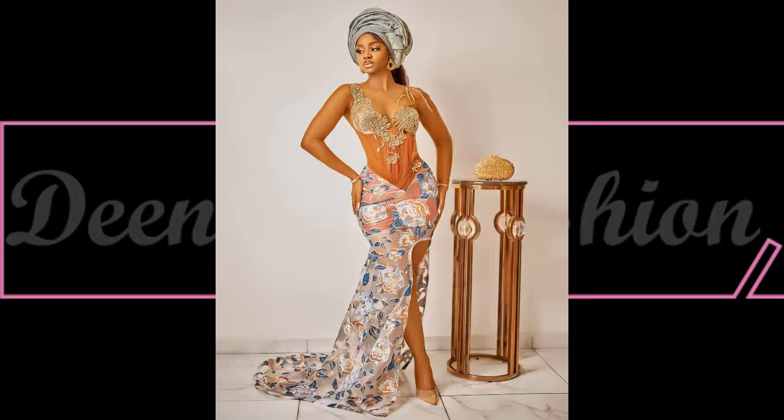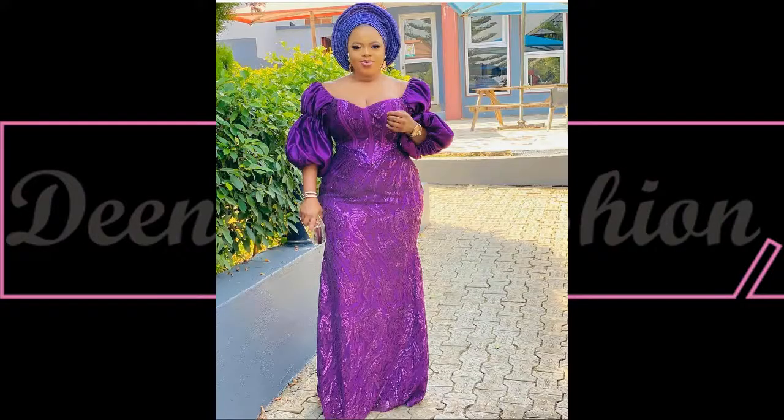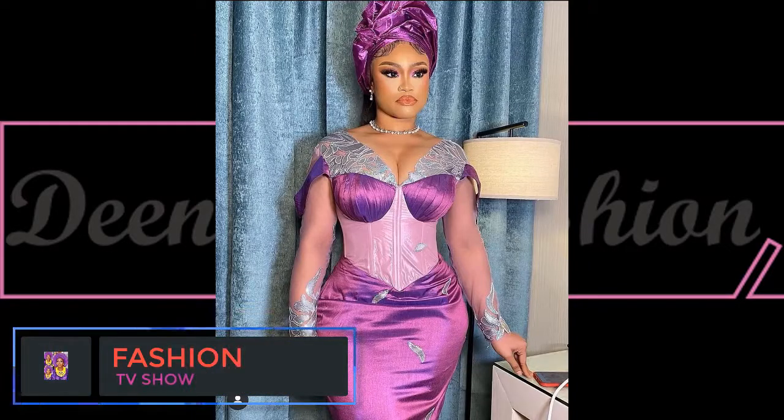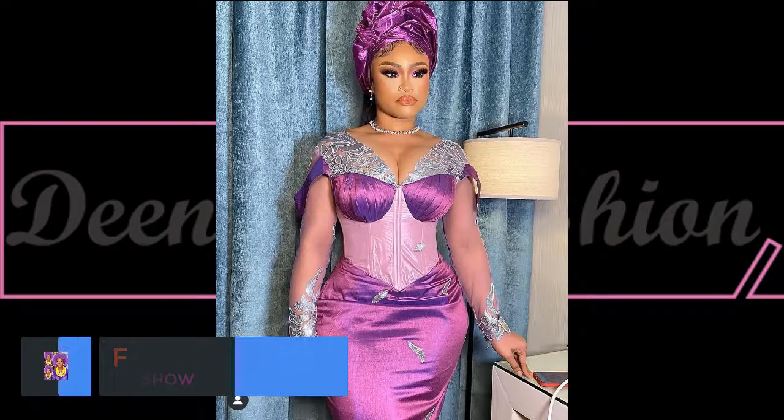Dinner's Fashion showcases the latest African fashion styles — let's name them: Ankara, lace, adire, kente. Here on Dinner's Fashion you get to see more of the latest African designs. Kindly stay tuned and enjoy our amazing designs.